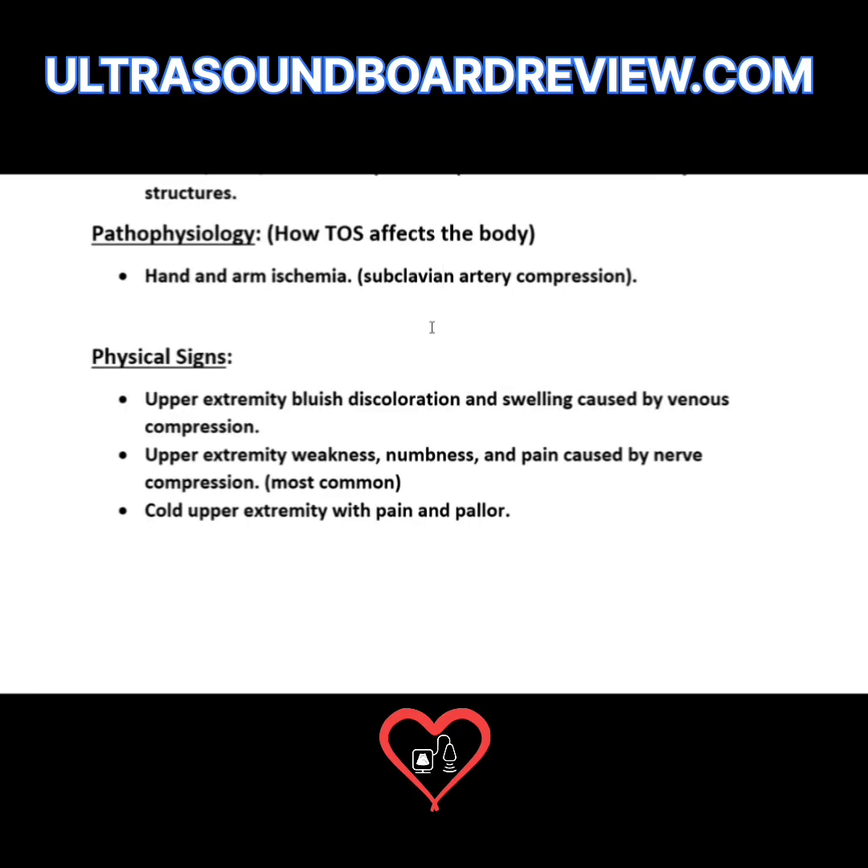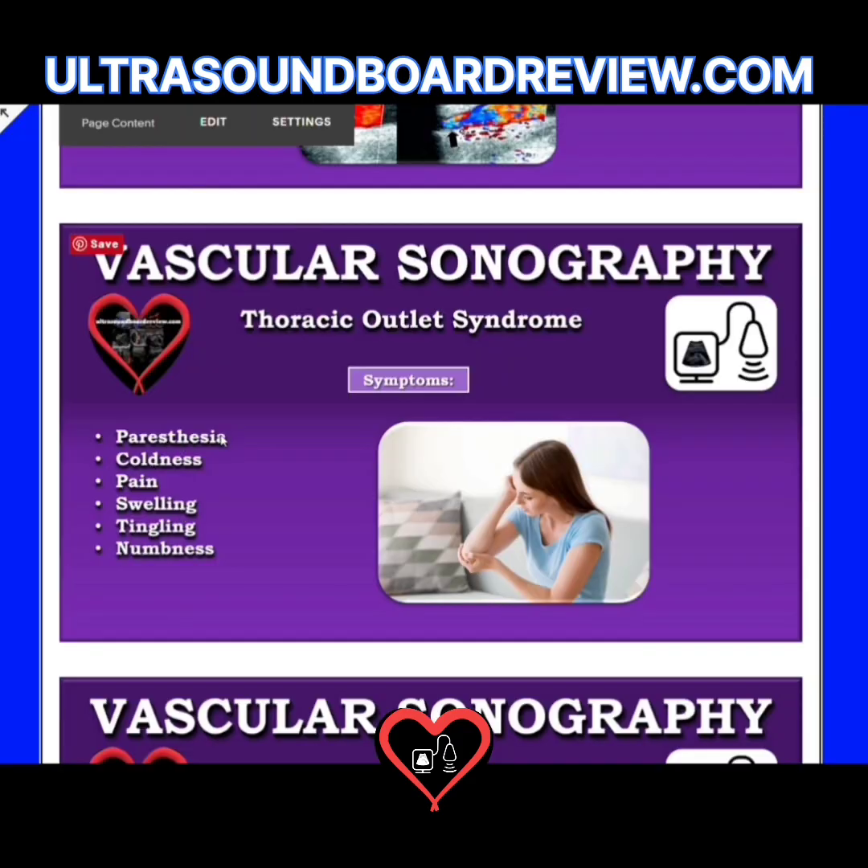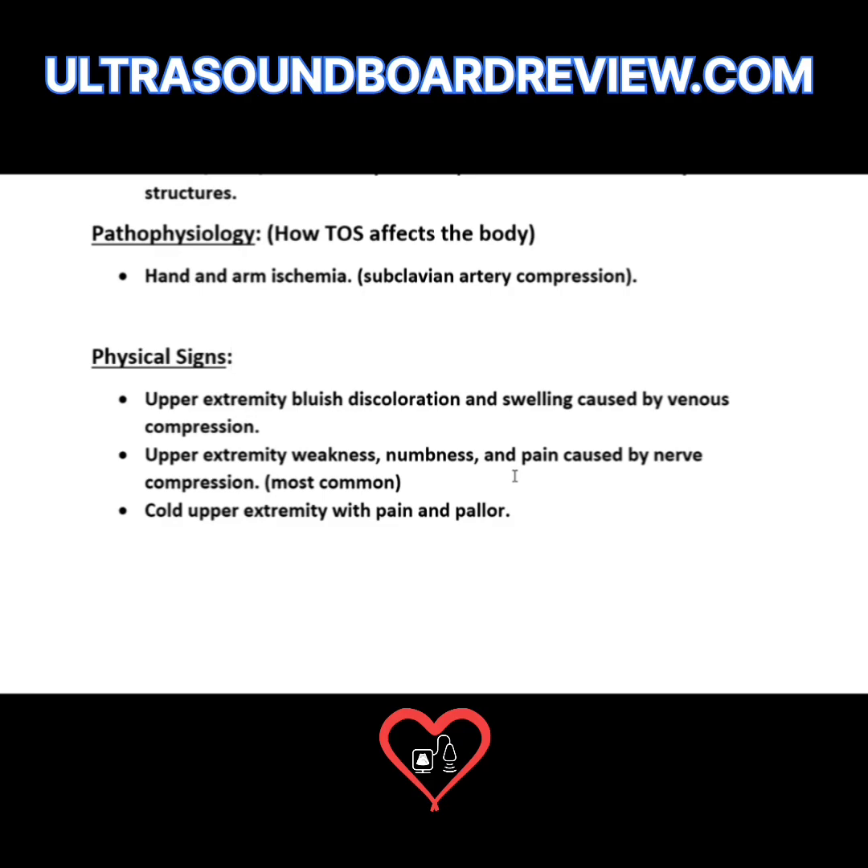Paying attention to the physical signs will help you determine which structure is being compressed. If the upper extremity has a bluish discoloration with swelling, think venous compression — meaning the subclavian vein is compressed. If the patient complains of upper arm weakness, numbness, pain, or paresthesia noticed as tingling, this is most likely caused by nerve compression, which is the most common.